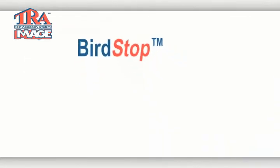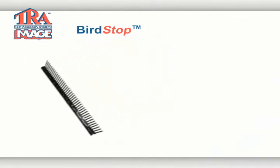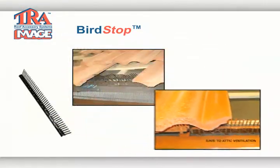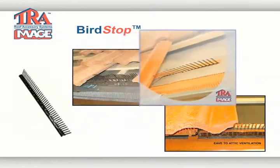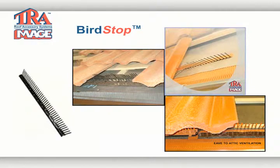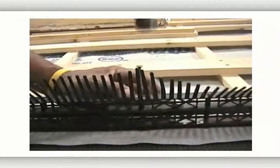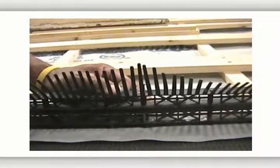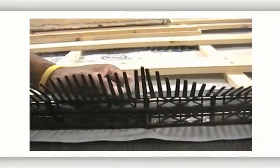Our eave vent with bird stop is designed to prevent birds from entering the roof system and provide ventilation. It is a polypropylene product available in terracotta brown and black. The bird stop is also available by itself without the ventilation strip. This product can be used in the valley and is available in copper and colored aluminum.